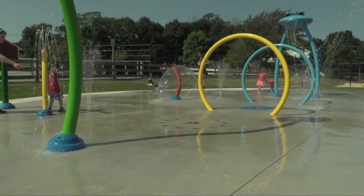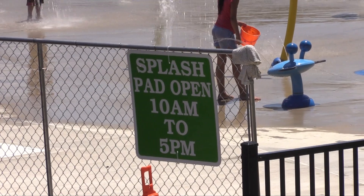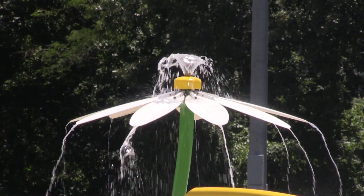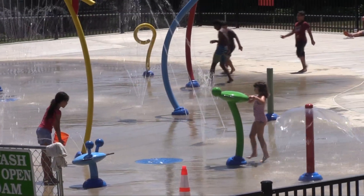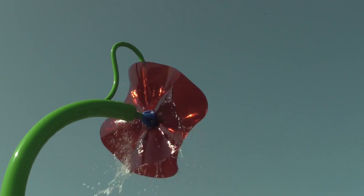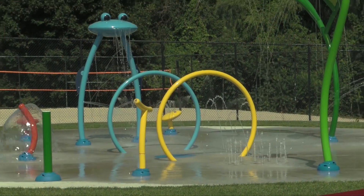Cool off with the multiple splash pad locations in Marlboro. Both Galoni and Stevens Park have their pads open to the public for the season and are great for children to cool off in the hot summer weather. Both locations are open 10 to 5.